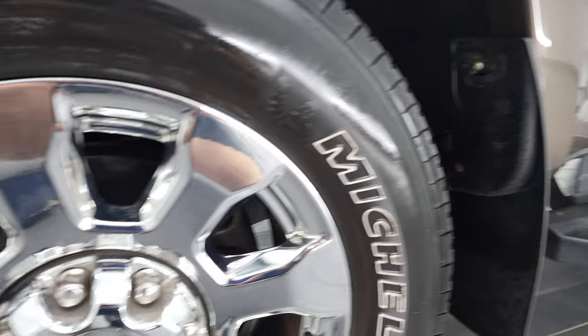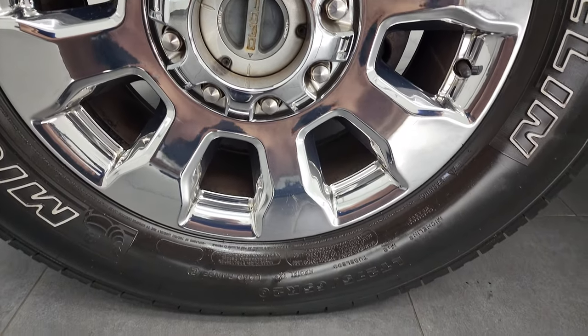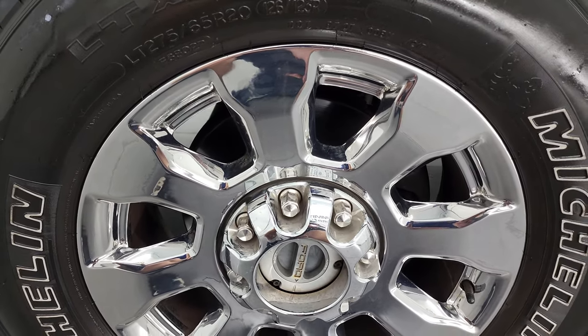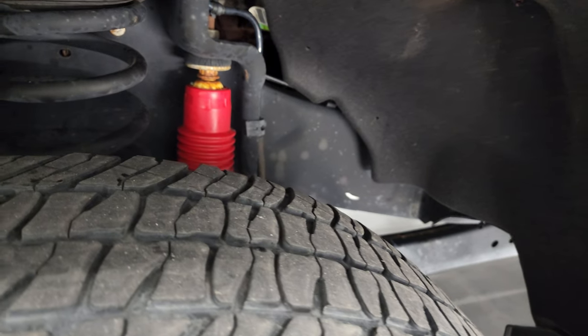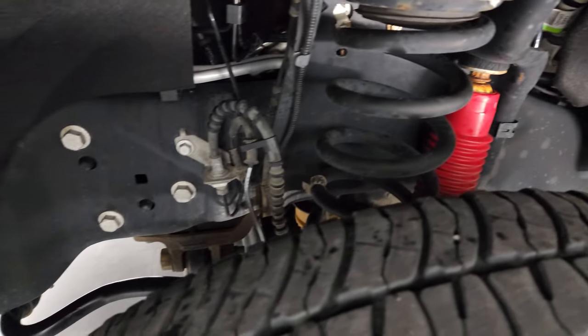This one comes with the 20 inch chromed alloy rims — they're in really nice shape — and it has Michelin LTX A/T tires, these are LT275/65R20s. These tires have right around a little under half the tread left on them.